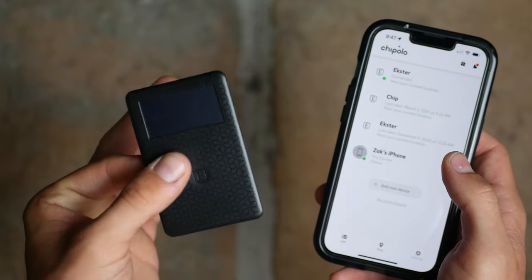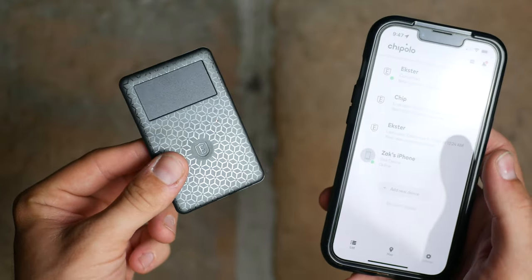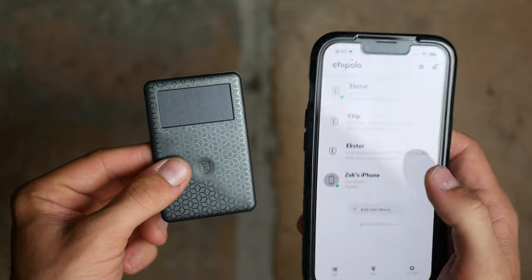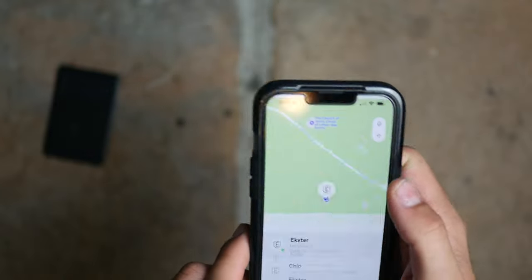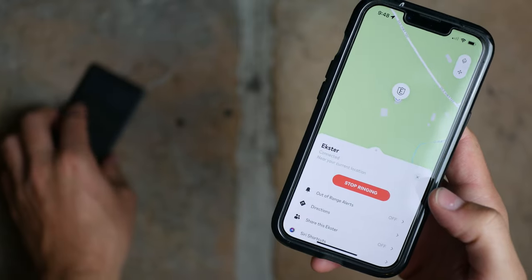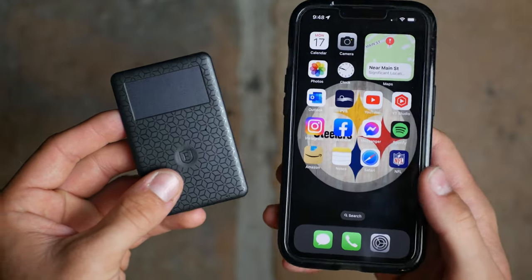If you put this in your wallet it makes it very easy to track your wallet worldwide, and it also lets you ring your wallet. Let's say you drop it underneath the couch — you can easily find it by going on the Chipolo app and ringing your wallet. If it's underneath the couch, you just go in the app and ring to find it.